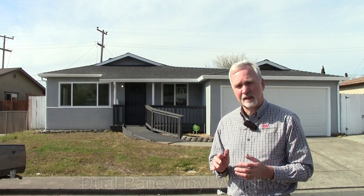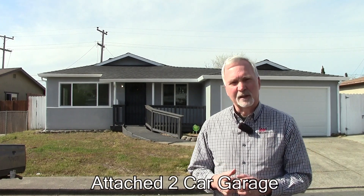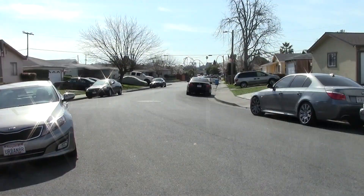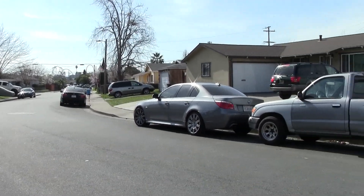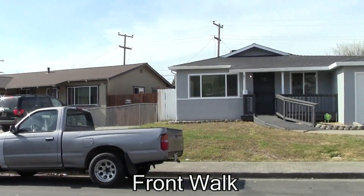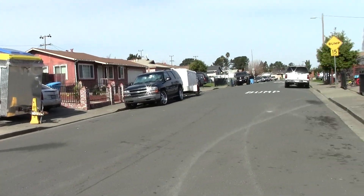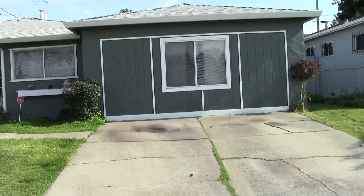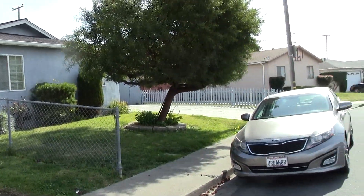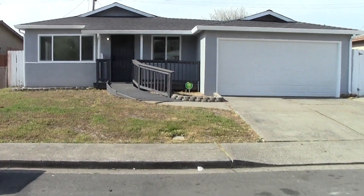It has dual pane windows, nice new laminate flooring, and the bathrooms in particular look really terrific. So come and let's check it out together. We're looking down Sawyer Street towards Six Flags. You can see that this is an older neighborhood built in the 50s and 60s, all single level homes, very nicely kept. It's really a quiet neighborhood — I'm here in the middle of the morning, and it's very nice and quiet. So let's go and have a look inside this home.